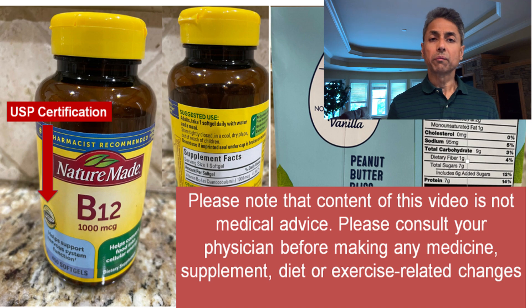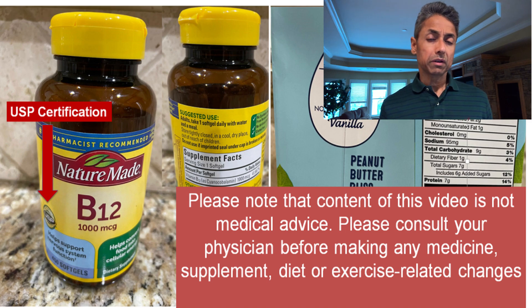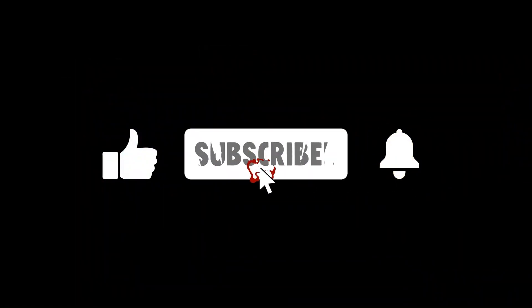One last tip: make sure that the brand you are buying is USP certified. USP certification ensures that what's on the label is actually in the bottle. The supplement industry is largely unregulated, and hence the USP certification is important for ensuring quality. Let me know your thoughts in the comment section. Thank you.